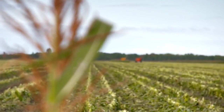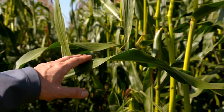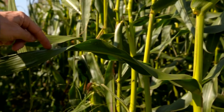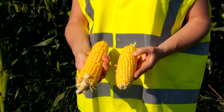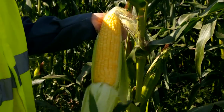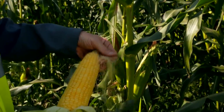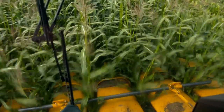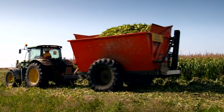If a corn doesn't pass with flying colours in all three categories, it gets tossed aside like yesterday's popcorn. So how does corn get so sweet? It all starts with the sun — the big flaming ball in the sky is responsible for giving corn its sugary taste. The leaves soak up the sun's rays and turn that energy into sugar, which then gets distributed throughout the plant and into those little kernels we all know and love.